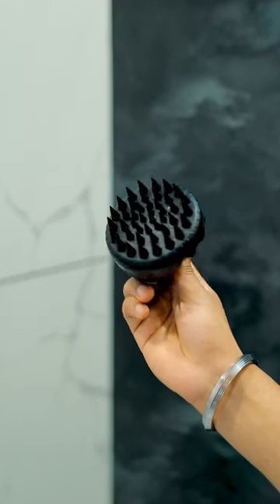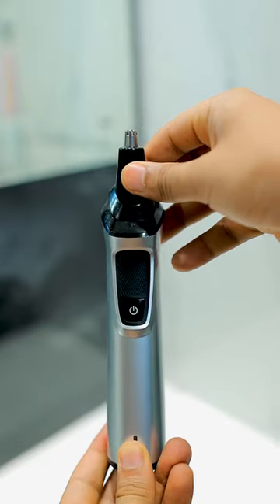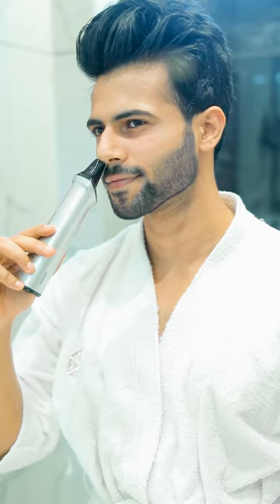Secondly, the scalp massager helps to loosen up the dandruff and the oil buildup in the scalp. And lastly, this nose hair attachment or trimmer helps in reducing the extra hair popping out of your nose.